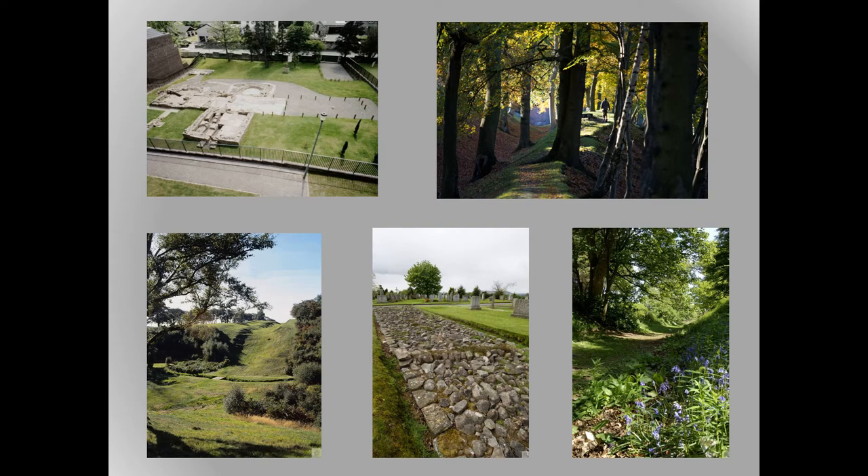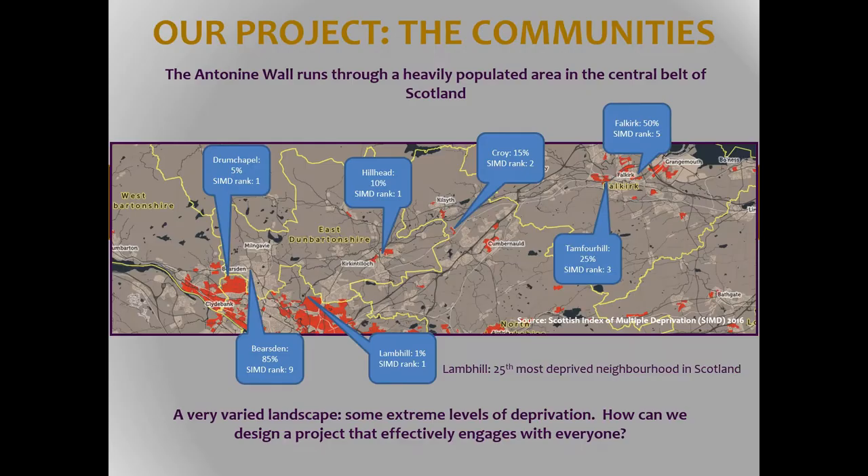Our second challenge is that the sites along the wall are very diverse and only some sections are accessible. We manage quite a few of them within Historic Environment Scotland, and the local authorities manage others. They're all open access — some require a bit of a walk up a steep hill. We've been updating the interpretation recently, although last month sadly a whole load of it was heavily vandalized and is now being replaced, which reflects some of the challenge. Our last challenge is that the wall runs through some of the most deprived communities in Scotland, many of which are not engaged with the wall at all even though it's on their doorstep, and many areas suffer from a lack of amenities and need for regeneration.